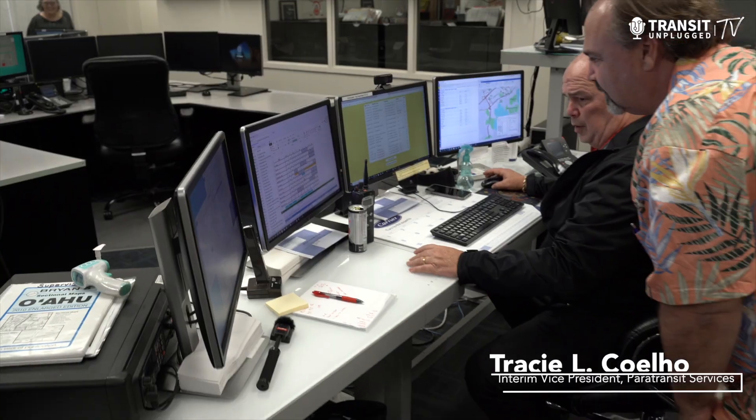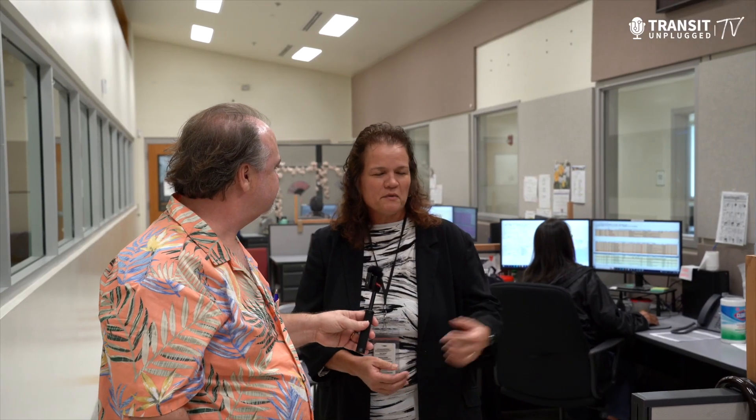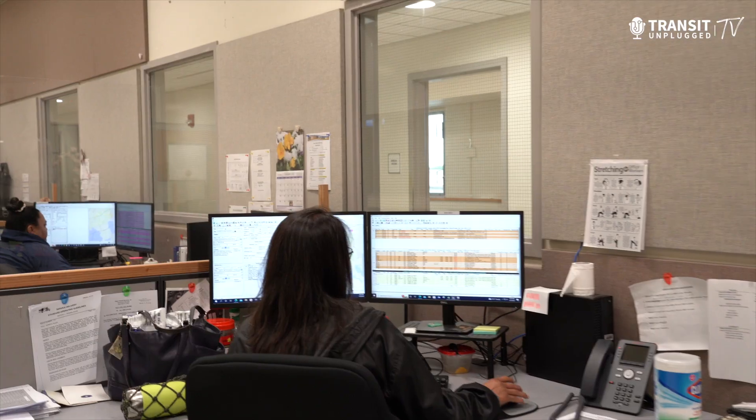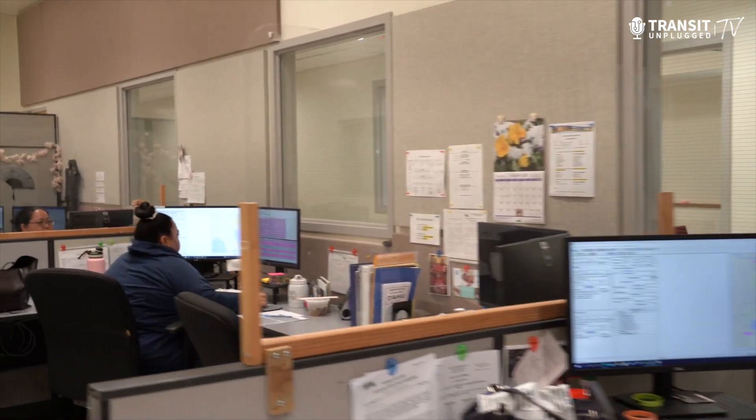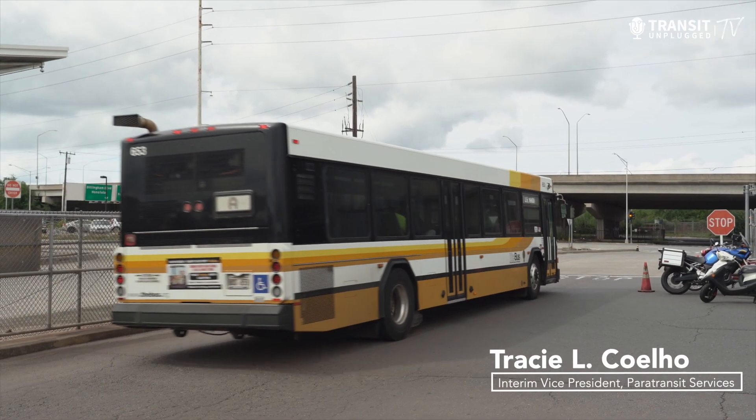We're here in the Handyvan Operations Center, actually in the scheduling department. These folks schedule about 3,000 trips during the weekdays. On the weekends it's about half — maybe 1,500 on Sundays and 1,800 on Saturdays.